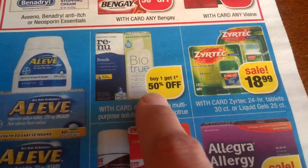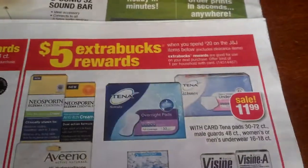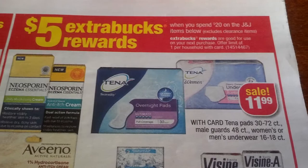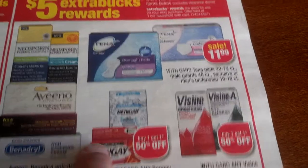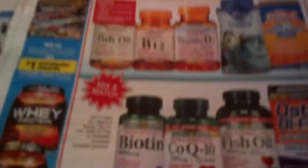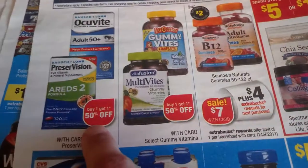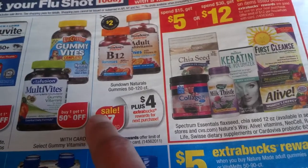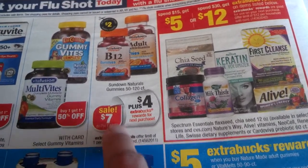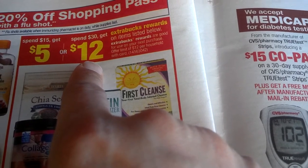Aleve $5.99 — we have a dollar coupon. Buy one get one 50% off on antifungal items. Renew — buy one get 50% off. $18.99 Zyrtec — we had coupons. Five ExtraBucks reward when you spend $20 on Johnson & Johnson products, one per household. Neosporin, Aveeno, Benadryl — buy one get 50% off. Tylenol $11.99 — buy one get another one 50% off. Sundown sale: spend $7 get $4 dollars back for next purchase, one per household.